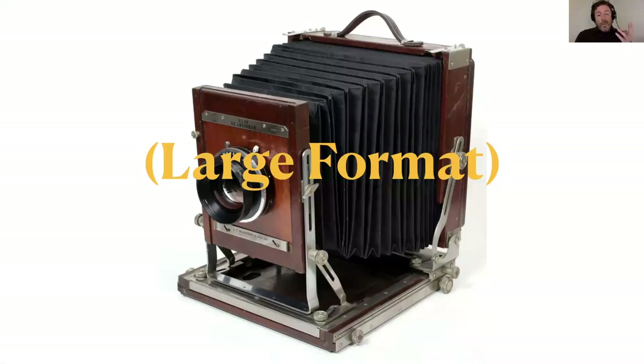Large format cameras are still in widespread use. They have a long history of achievement and excellence, but before we dive in to looking at some examples, let's take a look at KEH's video.